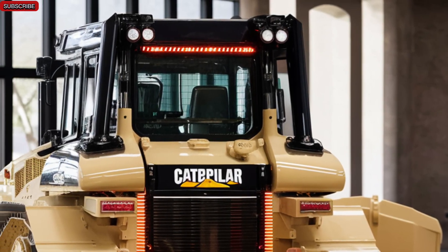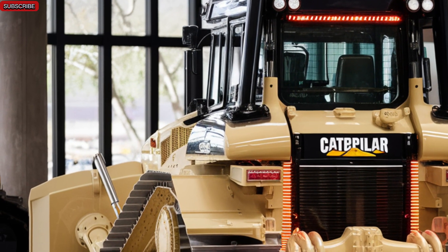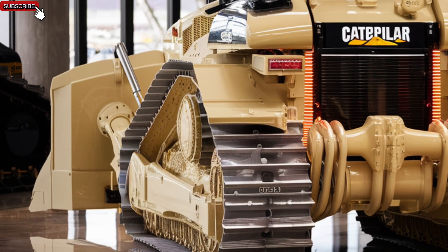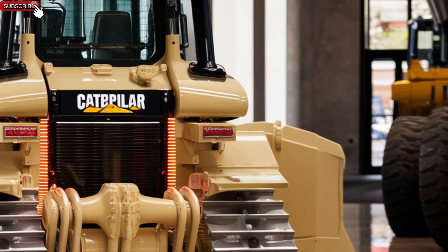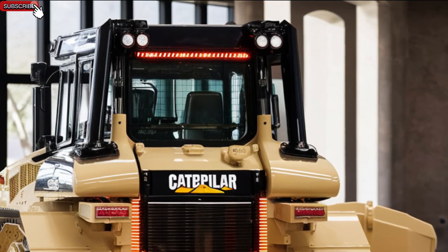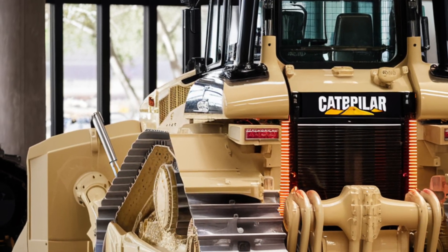Imagine a machine so powerful it reshapes the Earth with unstoppable force. Introducing the all-new 2025 Caterpillar D12 Bulldozer, where cutting-edge technology meets raw muscle. With a monstrous engine, futuristic design, and AI-powered controls, this beast is built to conquer any terrain. Ready to witness the future of heavy machinery? Let's dive in!